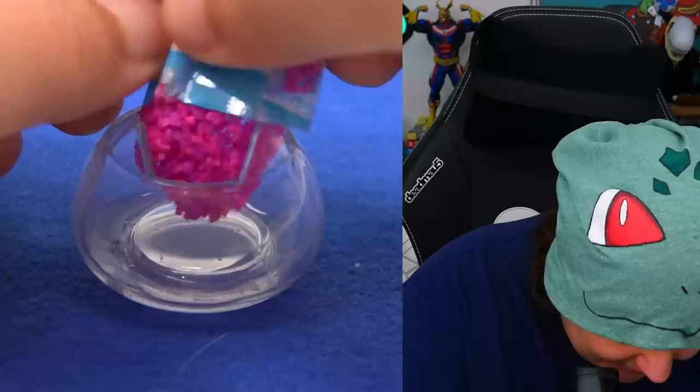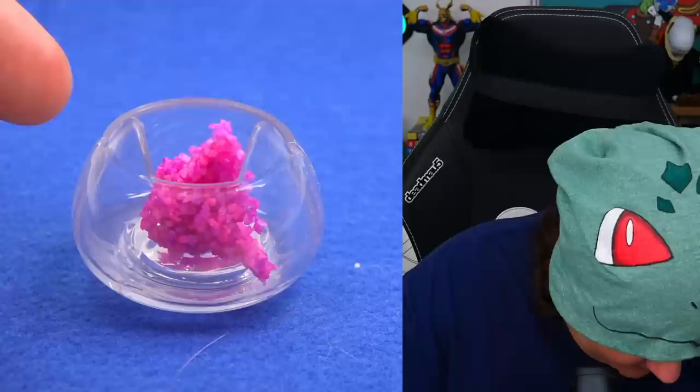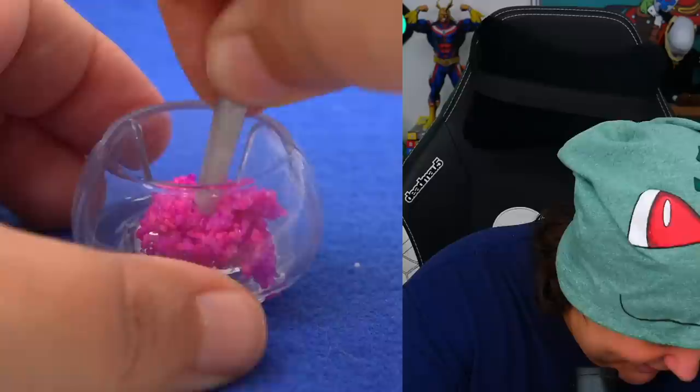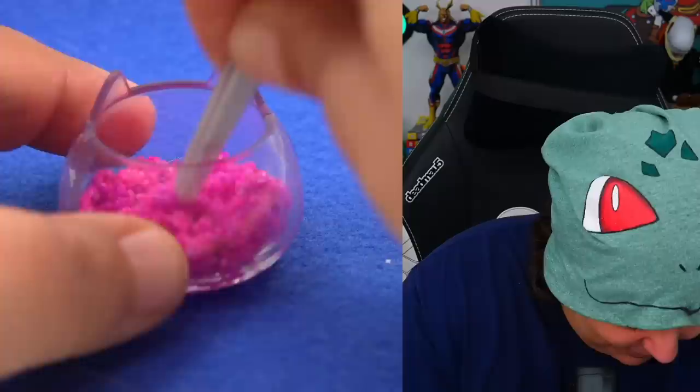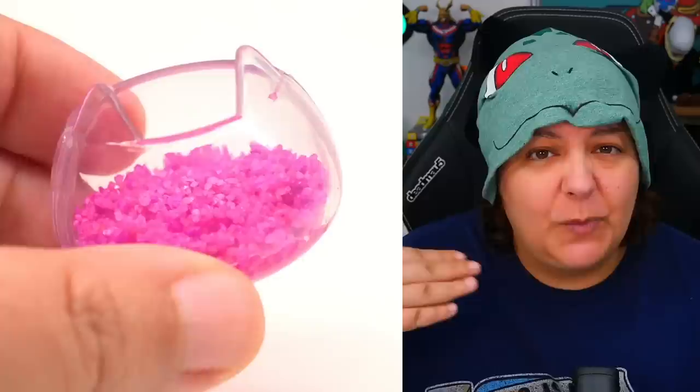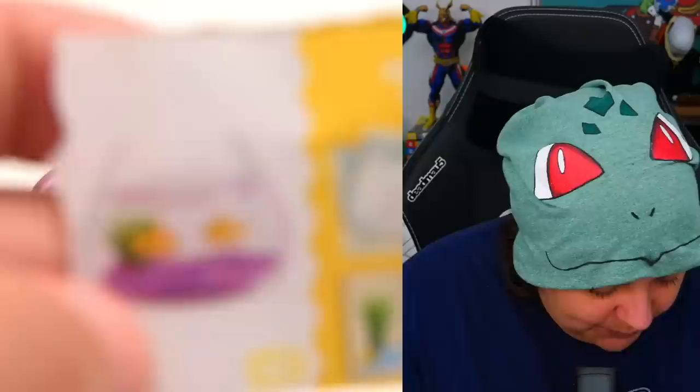Now let's pour our rocks. I don't think we're going to need all of it, so let's put half and see where that takes us. You can see the little strands here — very interesting. We're going to go in with our little tweezers and smush it so it's as even as possible. We're definitely going to need more than half.